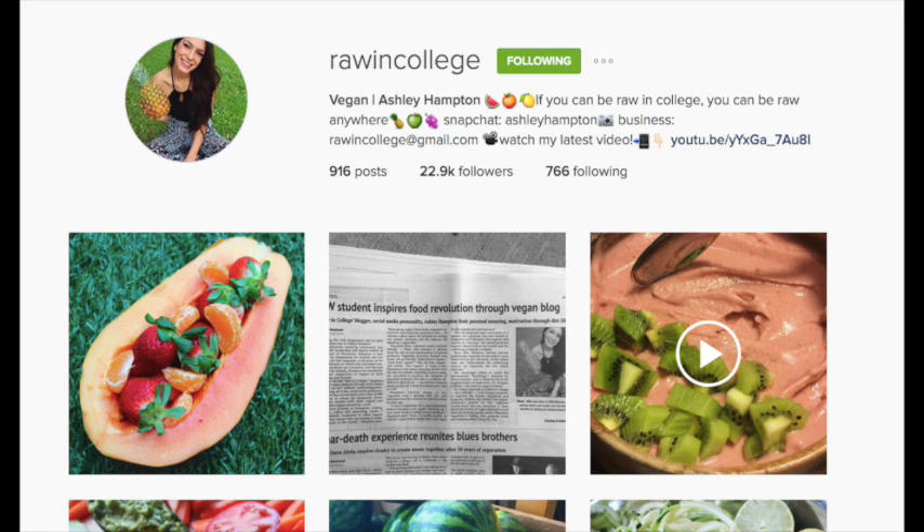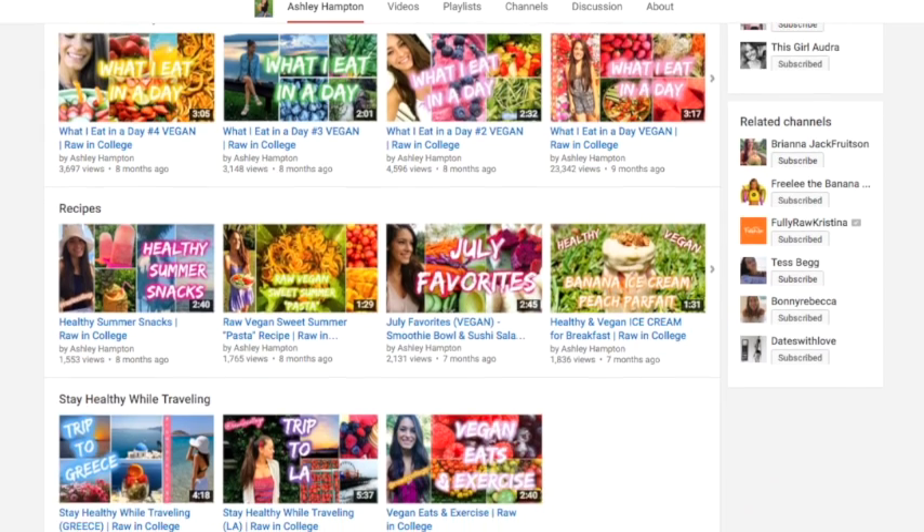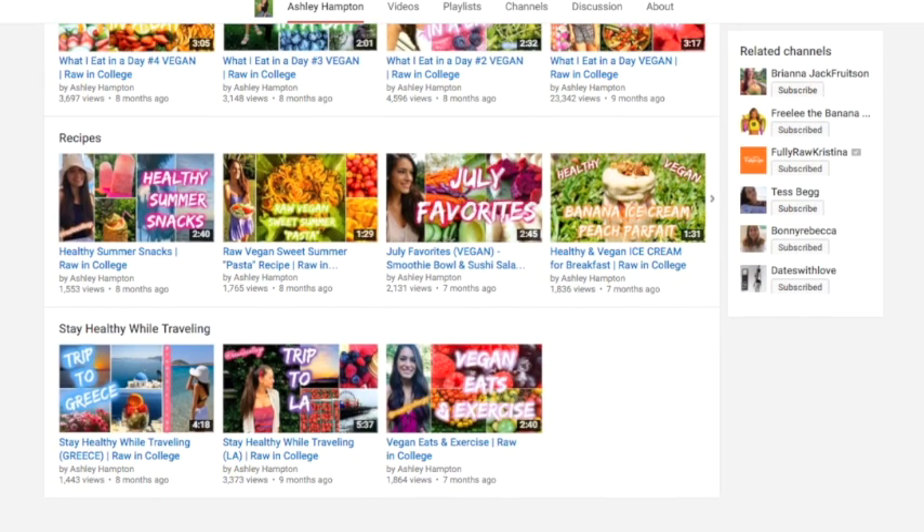This video is actually a collab with one of my beautiful amazing friends Ashley from Raw in College — check out her page, I'll link her down below. We're each sharing three tips for college students. She also gives three tips in another what I eat in a day as a college student video. She is a raw vegan and she has been doing such a great job balancing friends, studying, and eating healthy — she's even been featured on a news show. Her videos are very simple, clean, and refreshing, and she's a great role model for people who want to stay vegan in college.